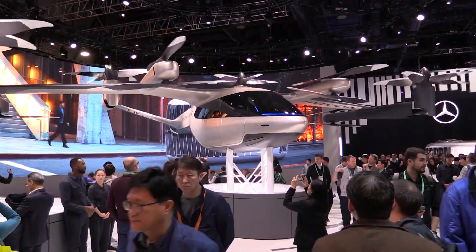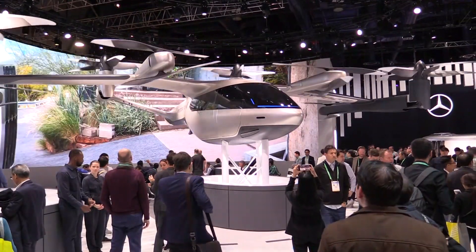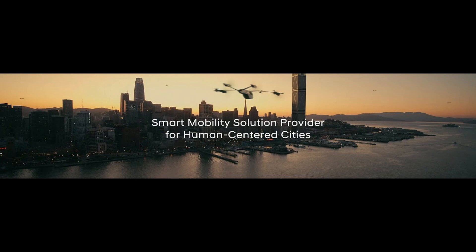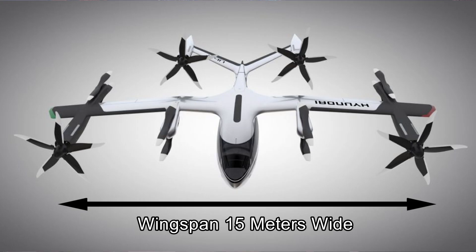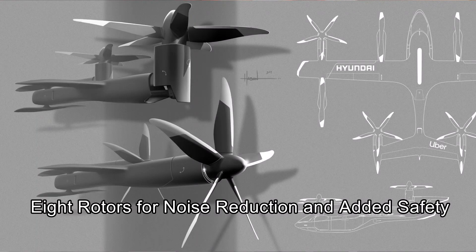We're literally sitting under its wing. Why don't you tell us about it? This vehicle is the SA1, and we call it the Smart Air Mobility Series 1. The wingspan is 15 meters and the vehicle length is 10 meters. We have eight rotors for noise reduction and safety.